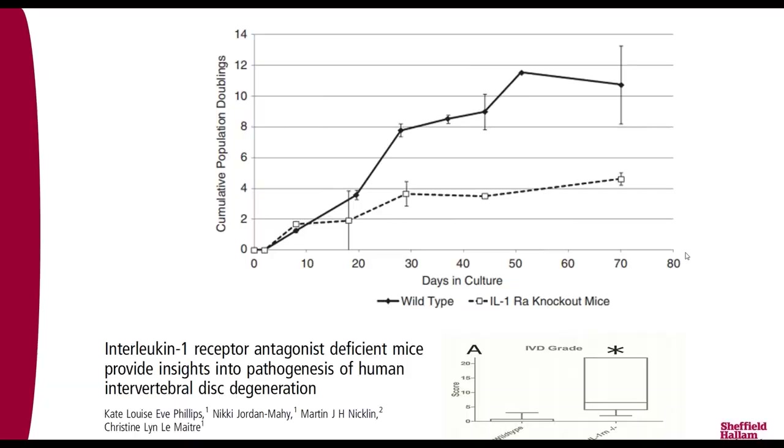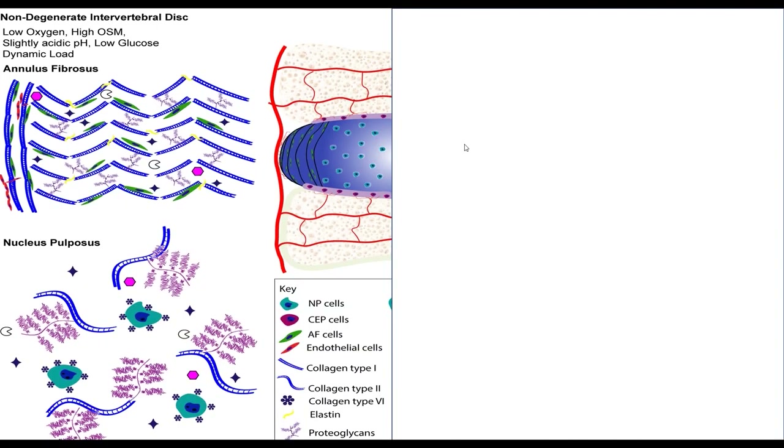Interleukin-1 is also thought to drive cellular senescence. The argument is whether it's a cause or effect of disc degeneration. We took mice and knocked out the natural inhibitor of interleukin-1, and this caused spontaneous induction of disc degeneration, associated with increased matrix-degrading enzymes and cellular senescence — the same features seen in humans. So interleukin-1 appears to be a key driver of disc degeneration.